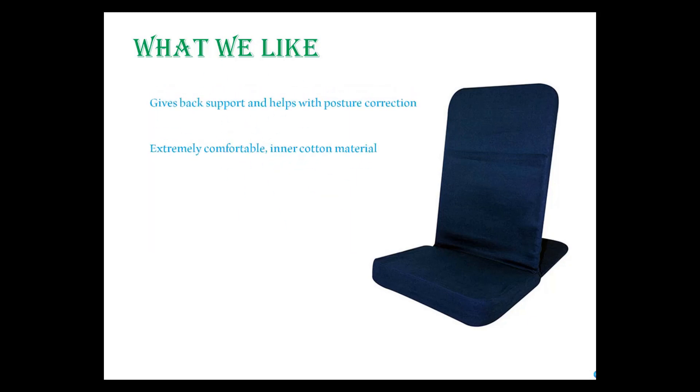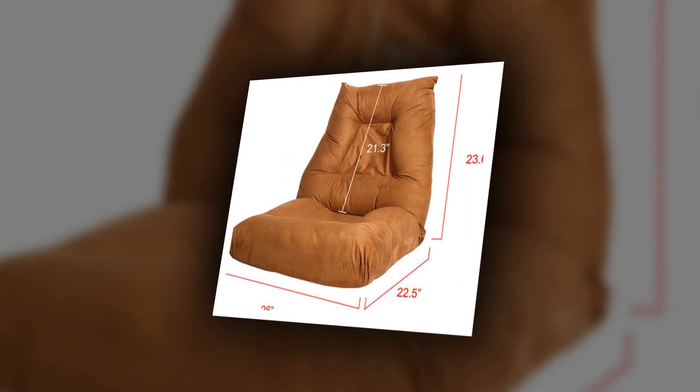What we like: it gives back support and helps with posture correction, has an extremely comfortable inner cotton material, is lightweight and compact, the standard size makes it fit for heavyweights, and it has an easy assembly procedure.